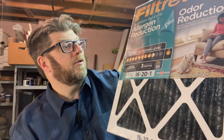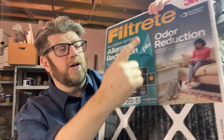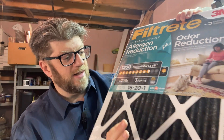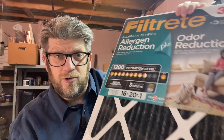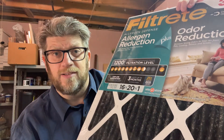Another type of filter is one with black sand all over it. The sand is actually activated charcoal, and it's designed to remove odors from the house. This one is an MPR 1200, but it's specifically designed to remove odors. Activated charcoal will pull odors from your home — I've used these in homes where a smoker had left, the whole house smelled like smoke, and it really does help.